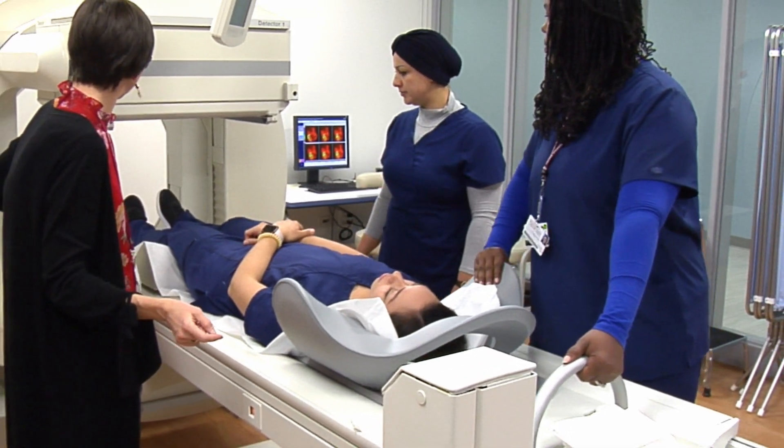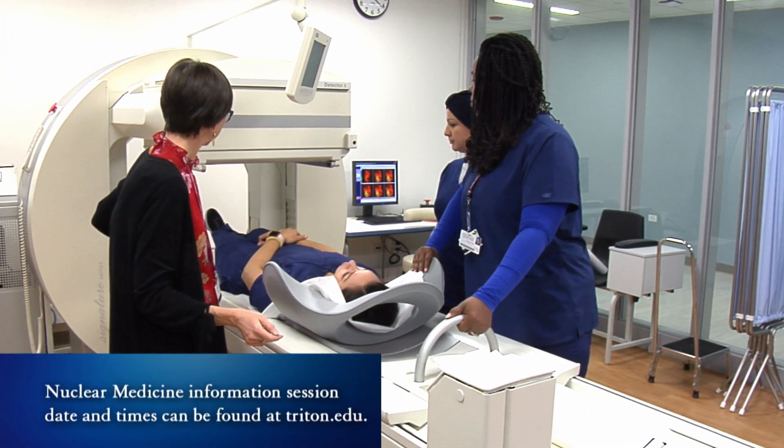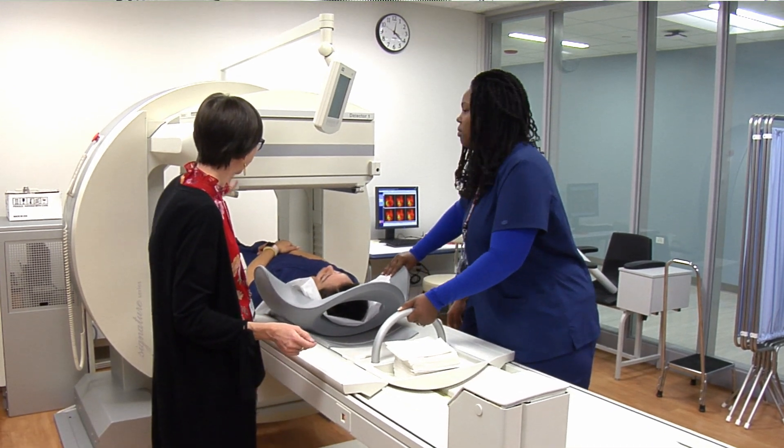I came to Triton because it offered the program that I was looking for. The nuclear medicine program, after attending the information session, really stood out to me. I like how different it is from all the other programs.